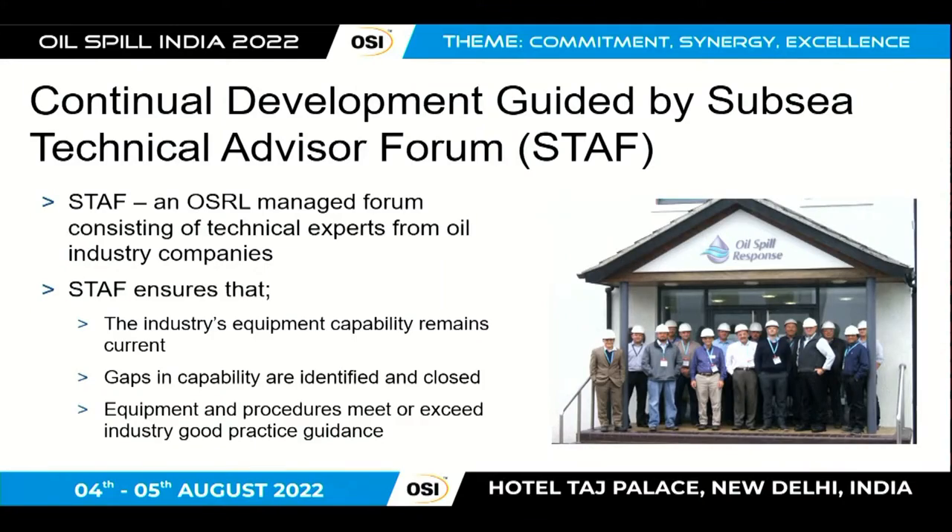All of that was done originally by SWERP, the Subsea Well Response Project. But what happened since then? OSRR manages a forum called STAAR — the Subsea Technical Advisory Forum — consisting of industry experts from oil companies. They get together to share information on exercises and technical developments, look at gaps in capability, and review new systems coming onto the market. This group provides advice on how to continue developing subsea capability and ensure the equipment remains relevant for the current industry.